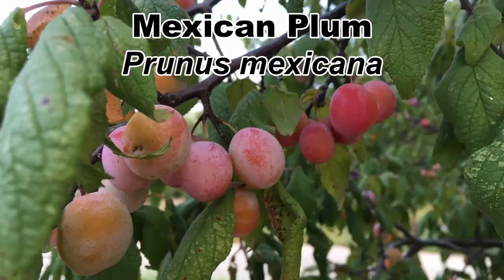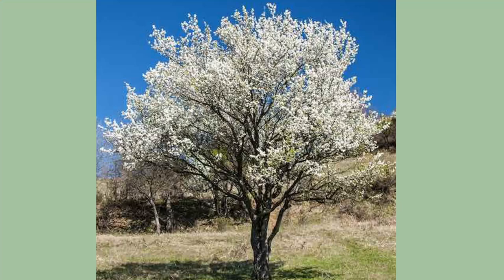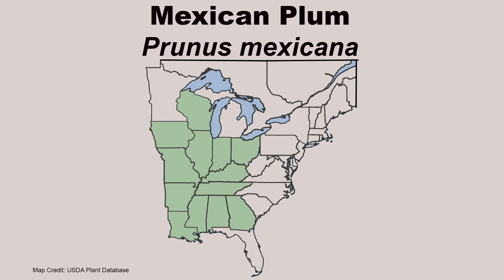I'm going to save a super versatile species for last, so be sure to stick around for that. Kicking this list off is Mexican plum, Prunus mexicana, a beautiful native fruit tree with a range centered in the south central states.